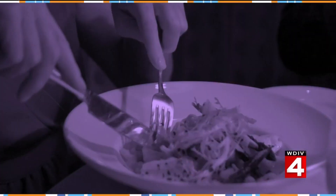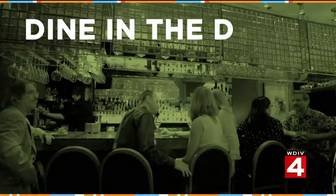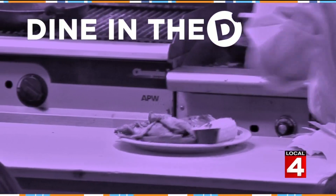There's a new food trend gaining steam across the country and it's now arriving in the D. It's Peruvian cuisine, which is a mix of Latin American and Asian flavors. Get ready to dig in as Michelle Oliver takes us to Ferndale to dine in the D at Coulantro.